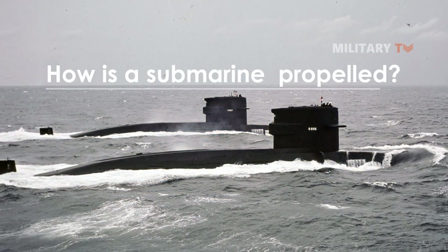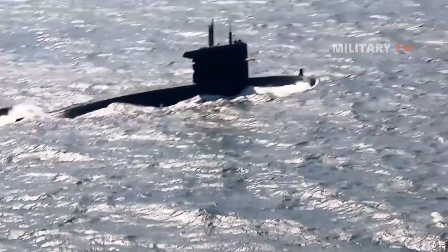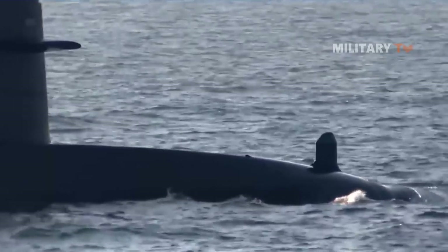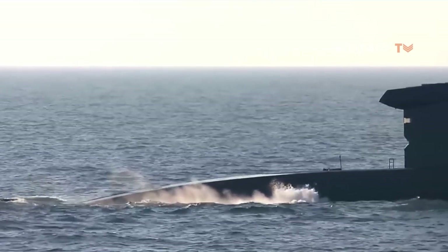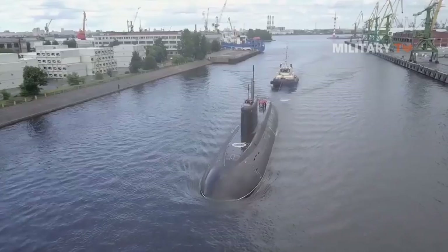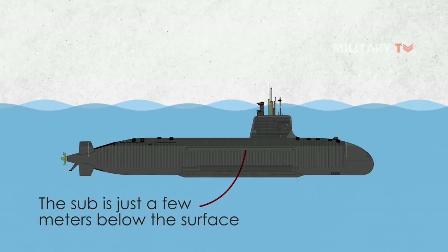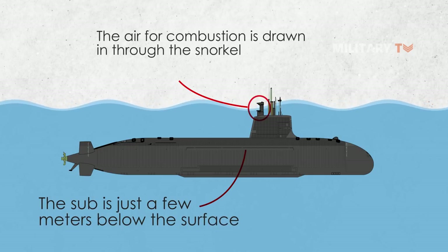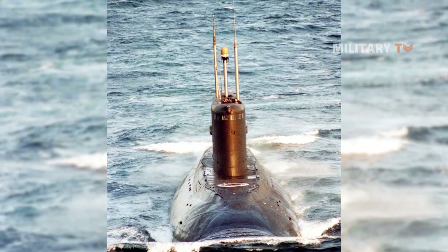How is a submarine propelled? In a submarine with diesel-electric propulsion, a diesel engine drives a battery charging unit. The submarine's charging unit can only be operated when the vessel is on the surface or in snorkeling mode, because the engine needs air for fuel and combustion. In snorkeling mode, the sub is just a few meters below the surface and the air for combustion is drawn in through the snorkel, from where it passes to the engine into the engine room.